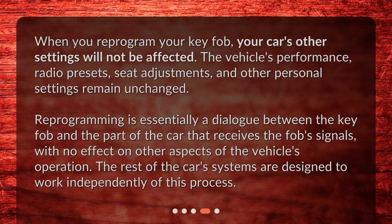Reprogramming is essentially a dialogue between the key fob and the part of the car that receives the fob's signals, with no effect on other aspects of the vehicle's operation. The rest of the car's systems are designed to work independently of this process.